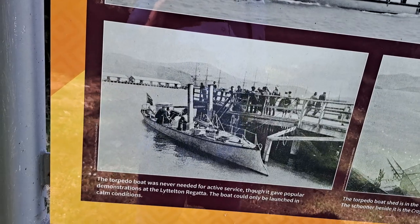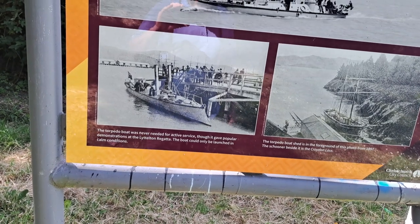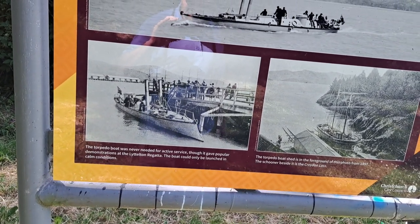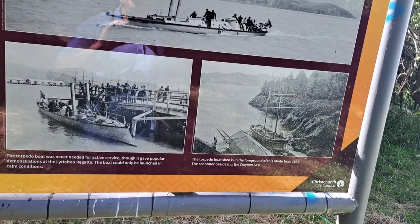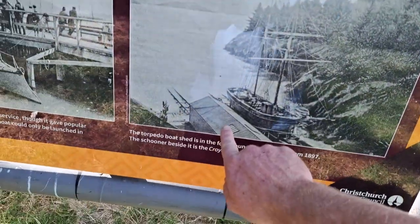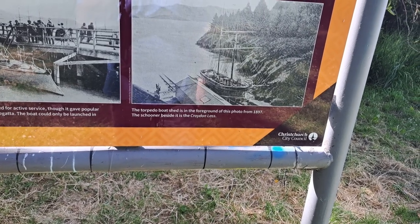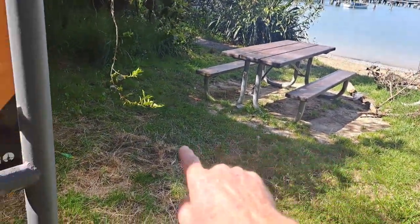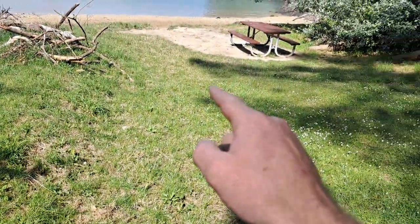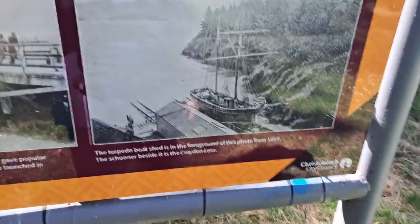The torpedo boat was never needed for effective service — it gave a popular demonstration at the Lyttelton Regatta, but could only be launched in calm conditions. Classic. So there were two sheds here — that shed was right here, the torpedo boat was in the middle, and over there they had what looks like a slipway actually, for cleaning boats.